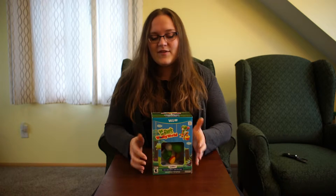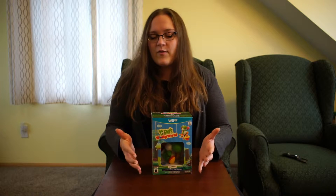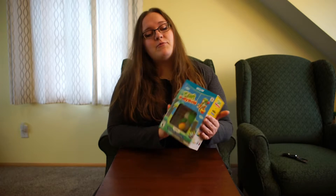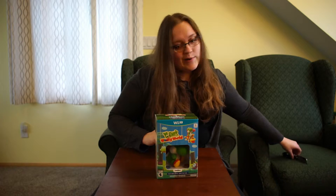Super cute — it's got the game, it's got the amiibo that I don't think you can buy separately yet, maybe at the end of this month, not sure. But it should have the game, should have the amiibo — super cute. So we'll go ahead and open it up.